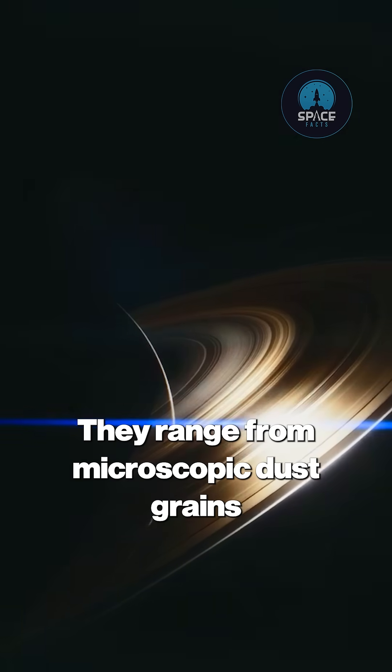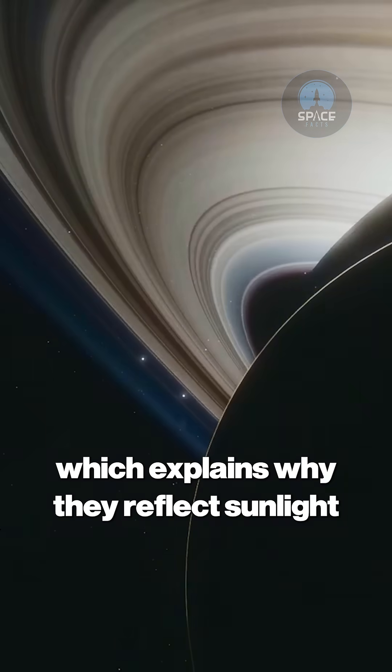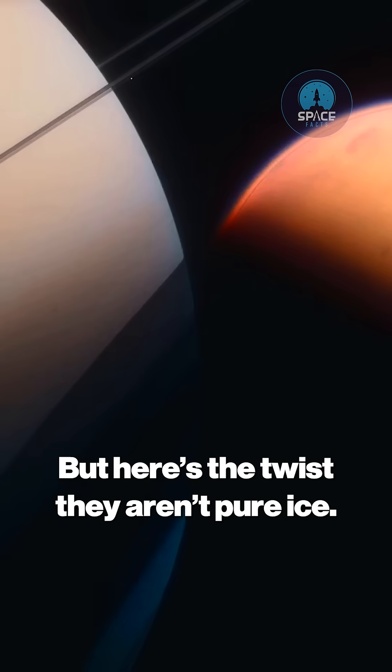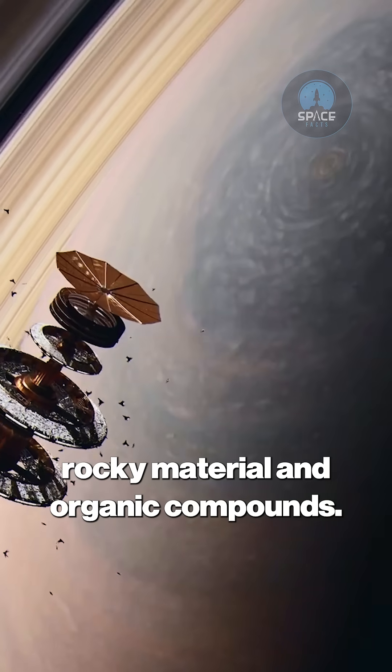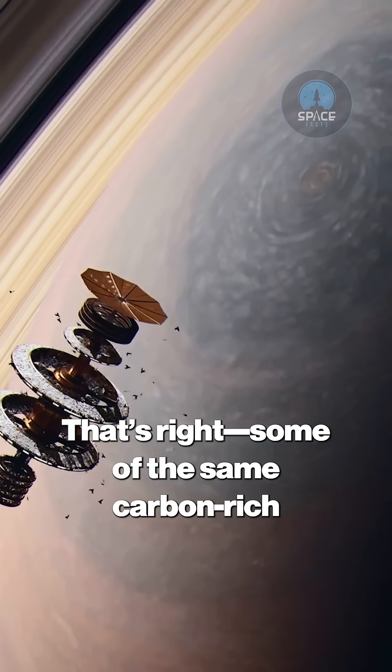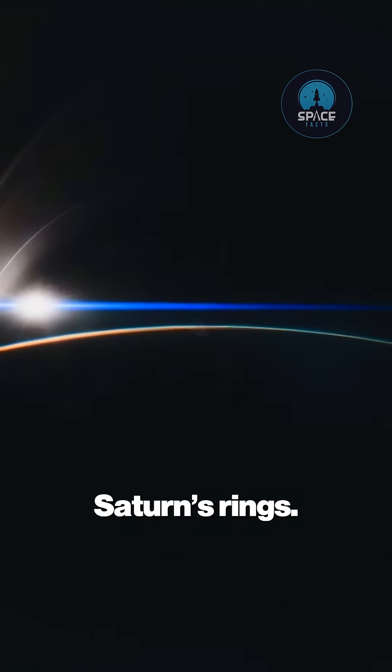They range from microscopic dust grains to house-sized boulders, and they're mostly composed of water ice, which explains why they reflect sunlight so brilliantly. But here's the twist: they aren't pure ice. Hidden among the icy debris are specks of rocky material and organic compounds. Some of the same carbon-rich molecules that may have played a role in forming life on Earth are found in Saturn's rings.